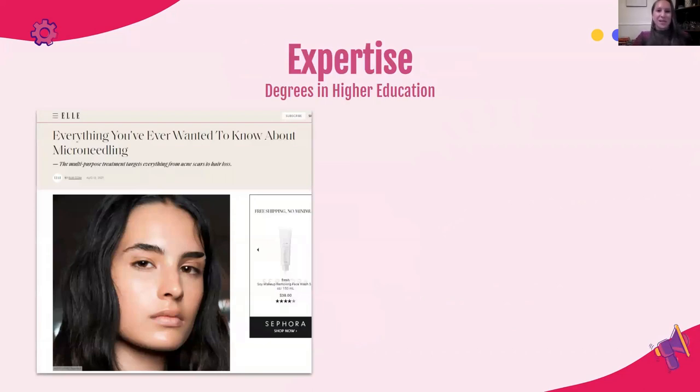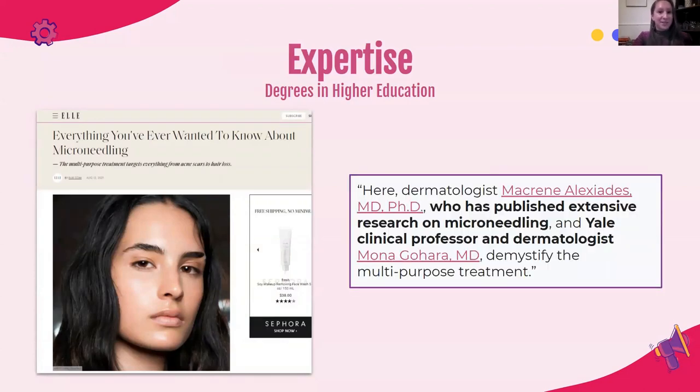For degrees in higher education, we're going to look at an example from Elle — everything you've ever wanted to know about microneedling. Microneedling is kind of an intense topic since you're physically doing things to your skin. Rather than just doing research and providing answers themselves, the folks at Elle turned to a dermatologist with a PhD who has published extensive research on microneedling — those are the online breadcrumbs — and a clinical professor and dermatologist. They're the ones providing the data within this piece of content, helping users trust it because the information Elle is providing is backed by experts.